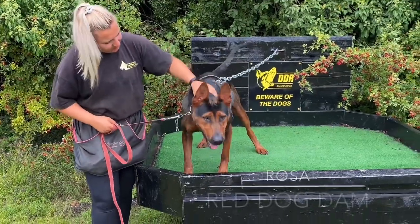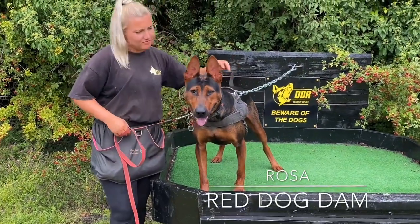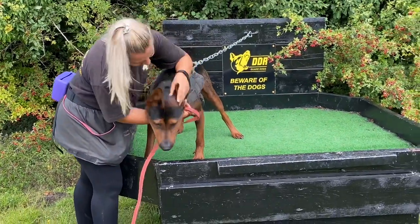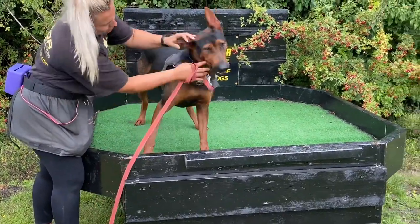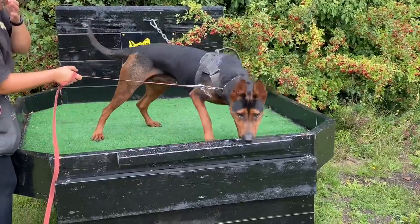So we have the beautiful Rosa here and we're just doing some defense work with her. Hug her. Put your hand in her ears, in her mouth. This is the mother of the pups. It's wonderful to be getting them to this standard.